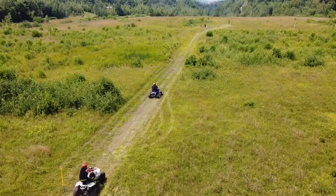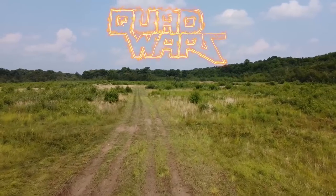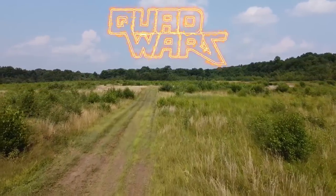Both of these quads have a similar wheelbase and make a similar amount of power, so it should be a good matchup. We'll be racing on a 100 yard grass-covered course. There will be six total races — three with each rider on each machine. Comment below which quad you think will be the fastest.